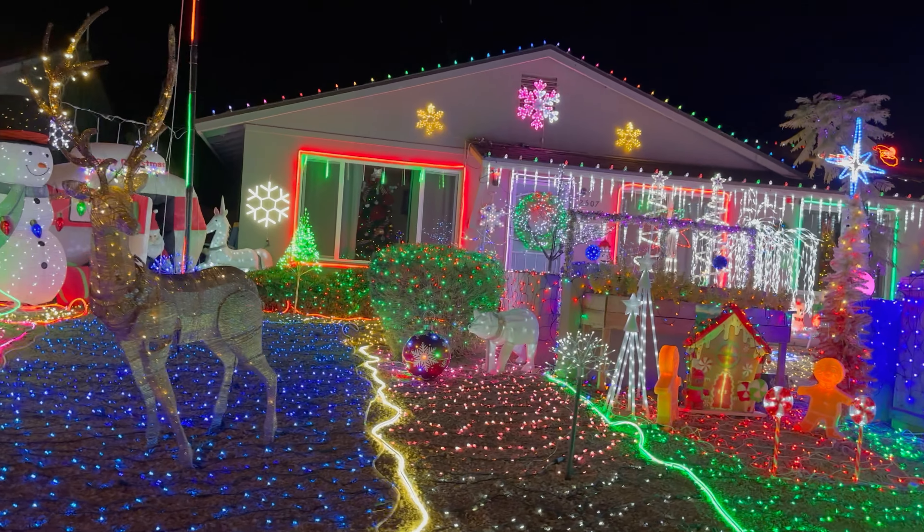That's the overall display. This is so elegant — look at the candy canes and Santa on the roof.